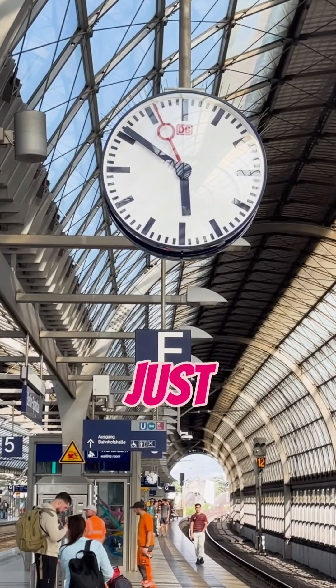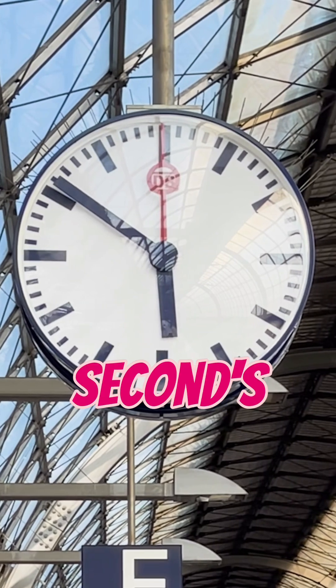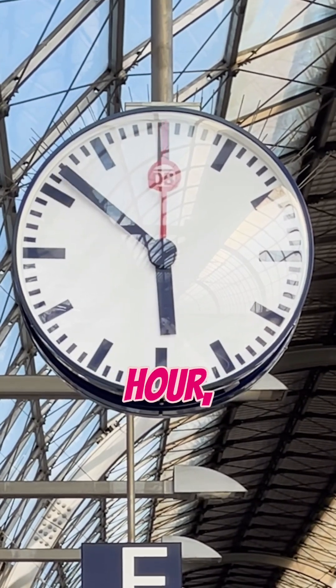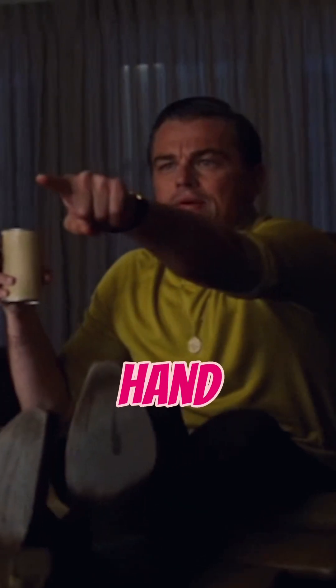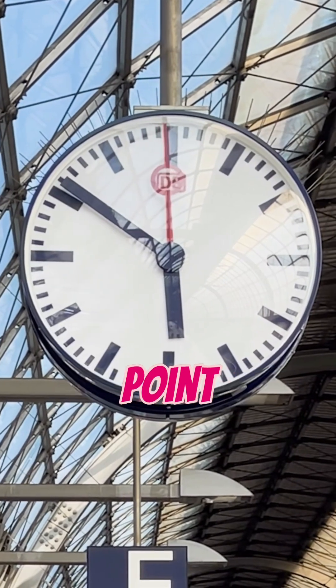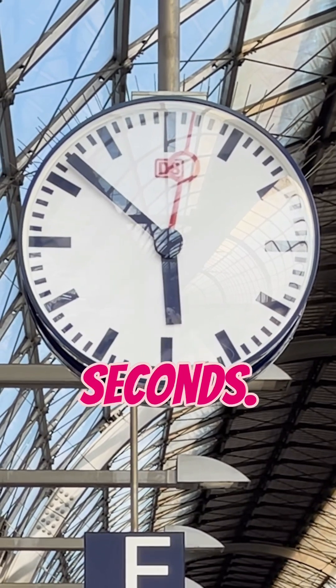Ever notice a clock that just stops for a second? This is a clock in a German railway station — notice the seconds hand. It stops at the hour, takes a brief pause, and then moves. In fact, the seconds hand covers a minute in just 58.5 seconds, then stops and waits at 12 for 1.5 seconds.